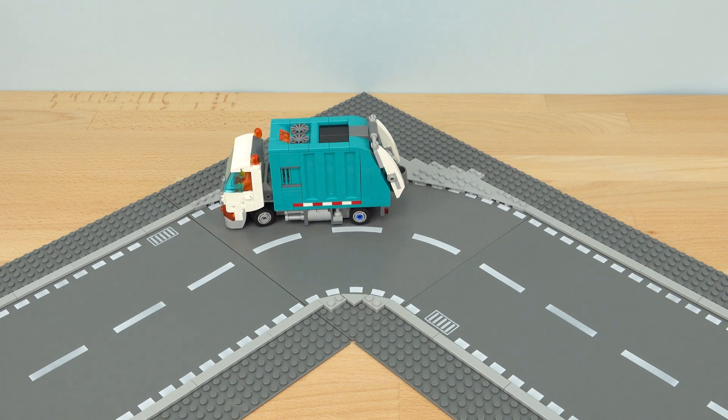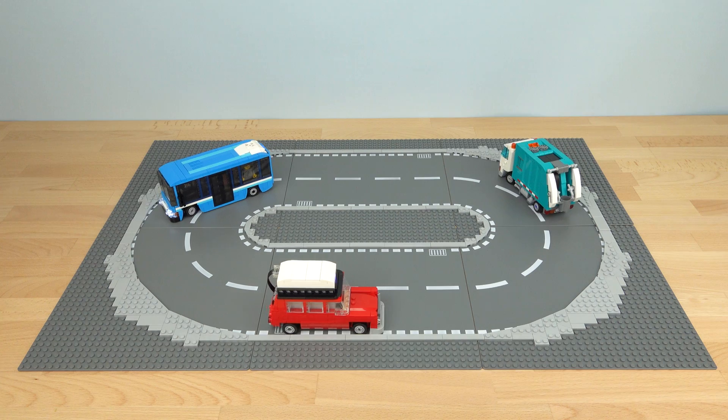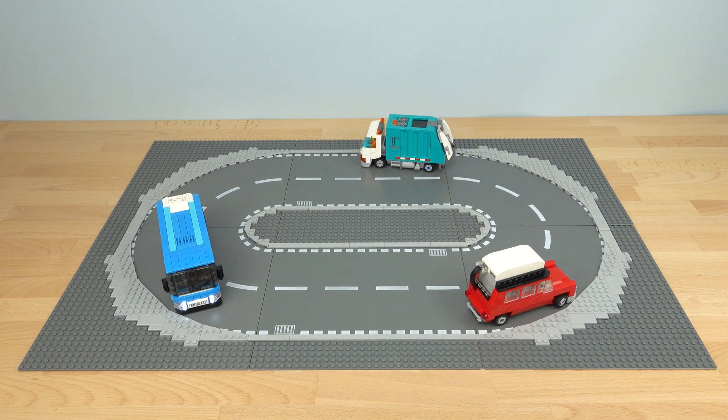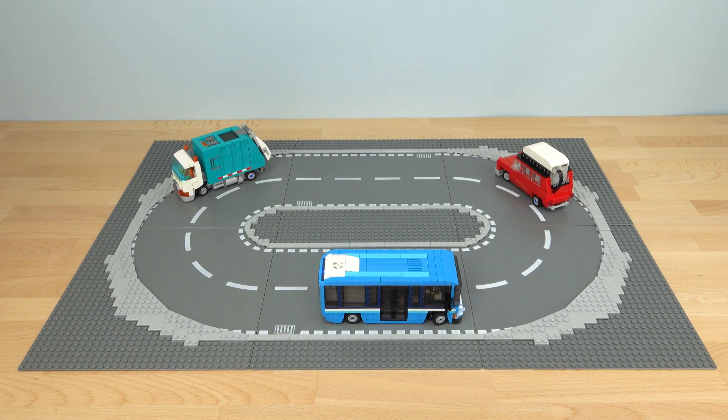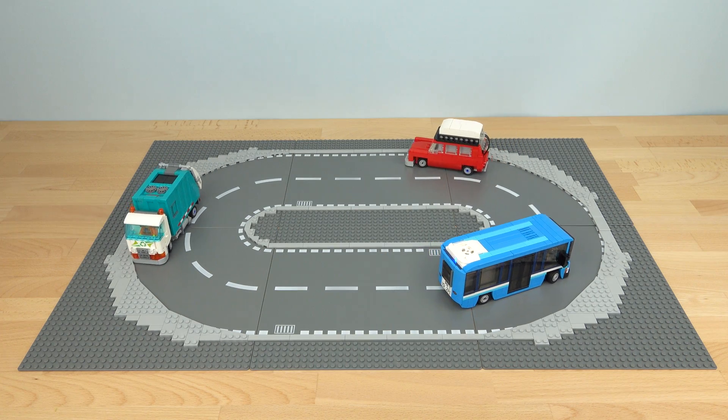To demonstrate the versatility of this self-driving system, I've built a selection of different vehicles, each with their own unique features.